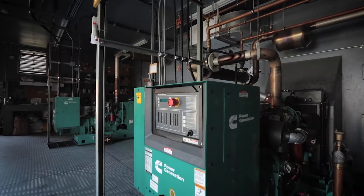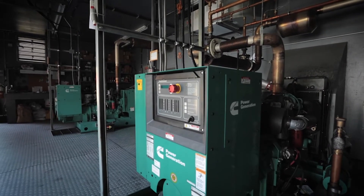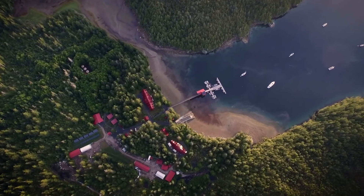The heat byproduct created by the Cummins generator sets is now being used to provide heat to the research station's buildings.